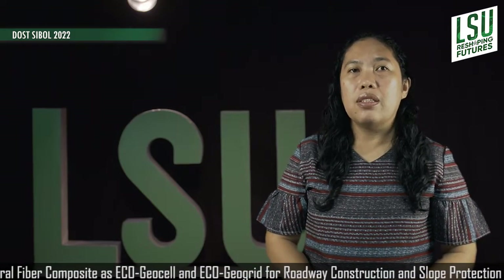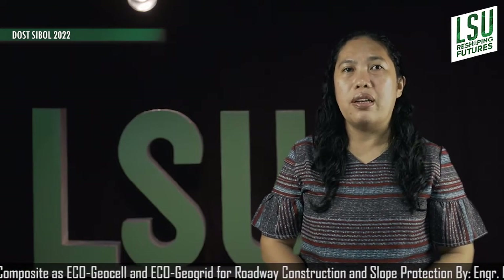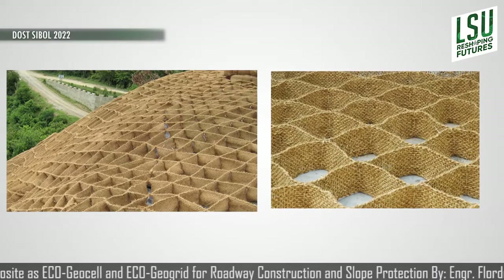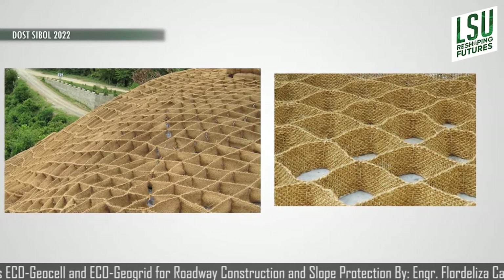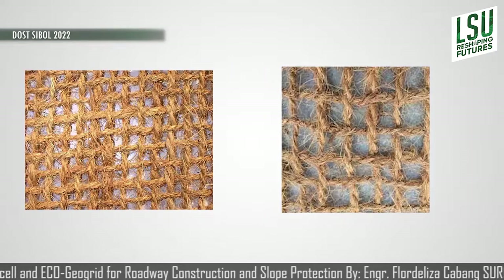Moreover, construction industries will no longer buy imported synthetic products. Instead, they will use the eco-friendly and low-carbon footprint products — the EcoGeoCell and the EcoGeoGrid.